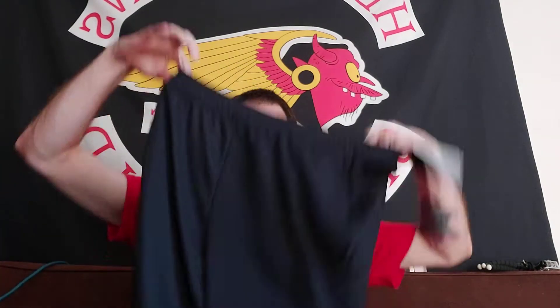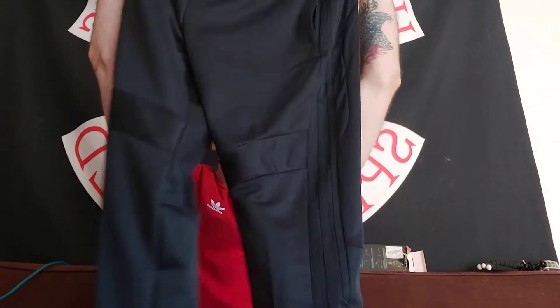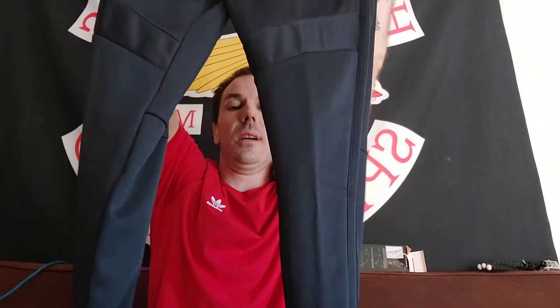They have a tapered fit. Order your regular size because they are slim fit — you don't want them to be too big and baggy at the bottom. They're loose at the top for your hips and fitted at the bottom. That's where they're tapered fit.